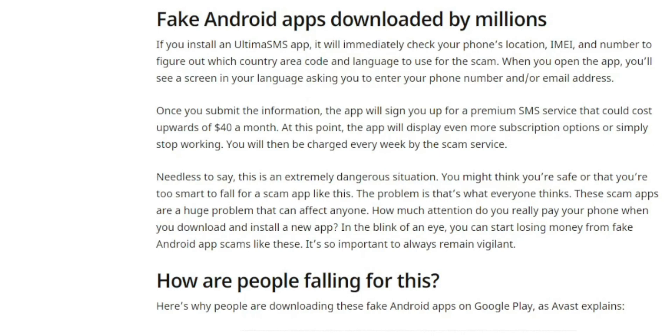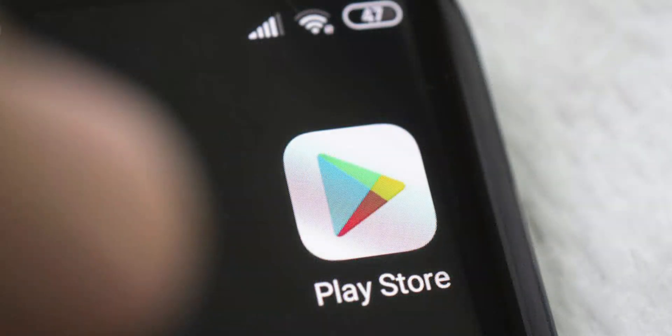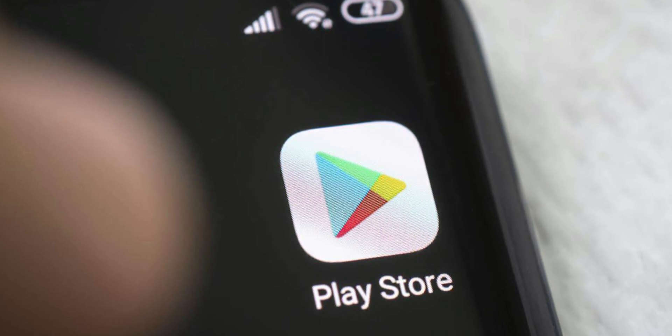This is an extremely dangerous situation. You might think you're safe or too smart to fall for a scam app like this — but that's what everyone thinks. These scam apps are a huge problem that can affect anyone. In the blink of an eye, you can start losing money from fake Android apps, so it's important to always remain vigilant. The apps discovered are essentially identical in structure — the same base app structure — and these copies are disguised as genuine apps through well-constructed profiles in the Play Store.